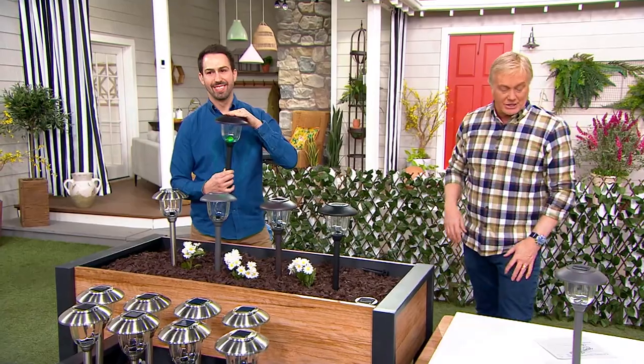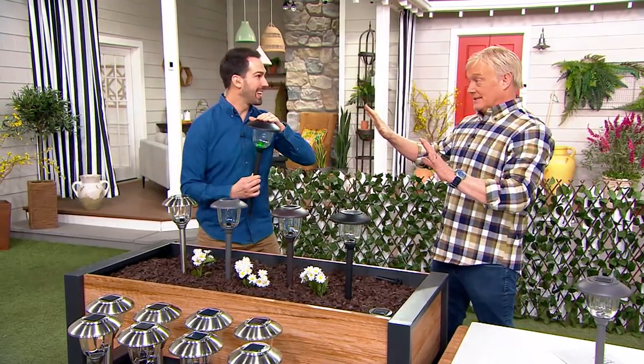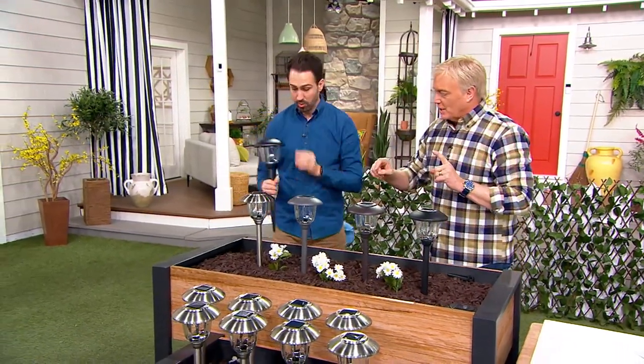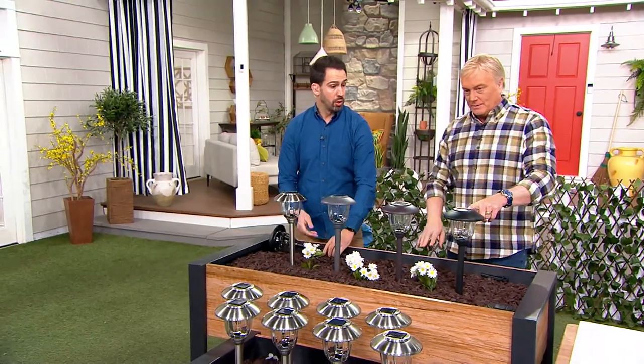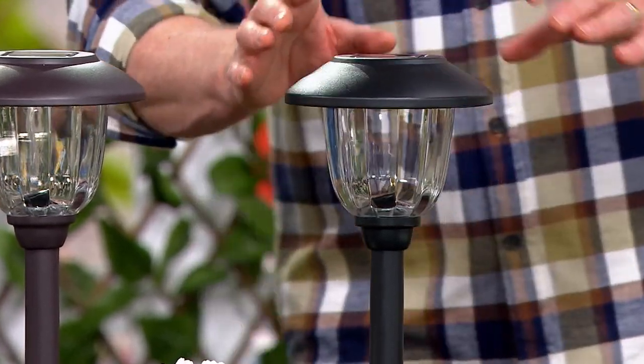Nick Antolik is joining us. Nick, great to have you back. He's going to show us what's happening because that sold out last time. So, the black finish — everything is stainless steel metal with a nice powder coat finish. That's the black, and there are 600 remaining.